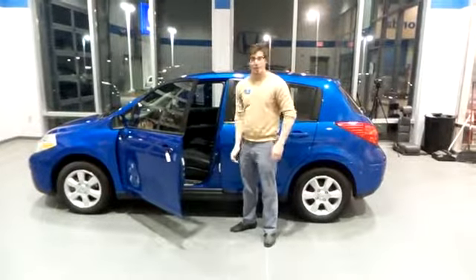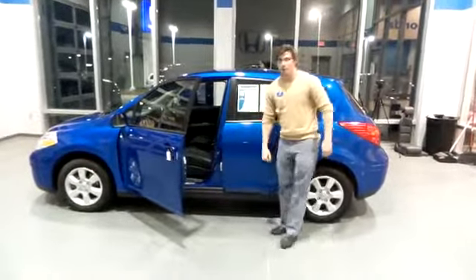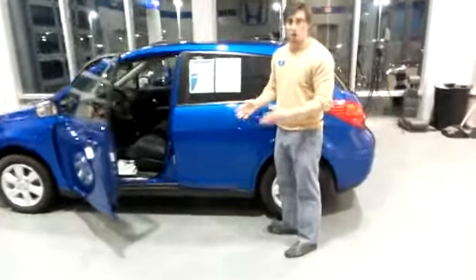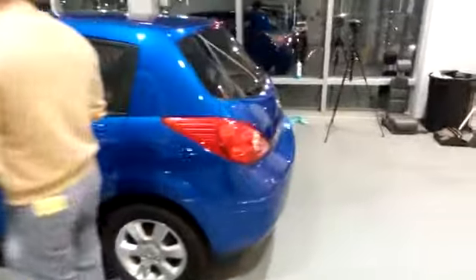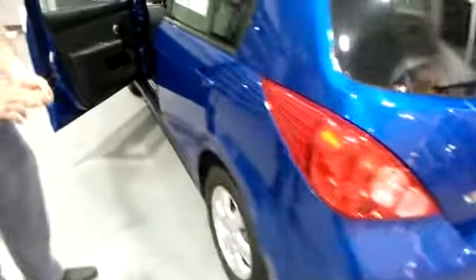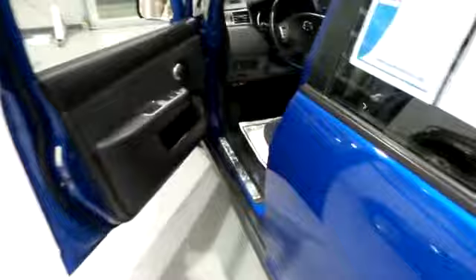Hi folks, Theo Butterfield here with a 2012 Nissan Versa in Sharp Electric Blue. Clean Carfax, one-owner vehicle. Great price. If you're looking for economical and reliable transportation without paying the new car price, look no further than this.